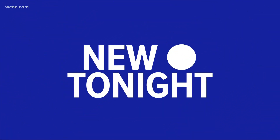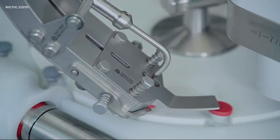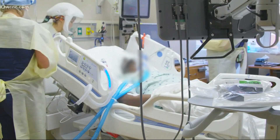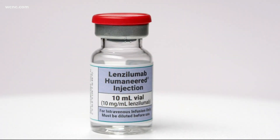A year into the pandemic, new technology is helping ensure people who go to the hospital for COVID will eventually come out healthy. It's been nearly a year in the making, first beginning medical trials to enroll more than 500 patients nationwide, including many at Atrium Health, to try the latest COVID-19 treatment called Luzunumab, also known as LENS.